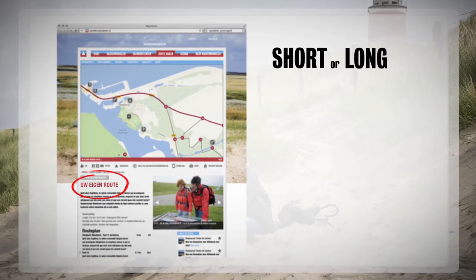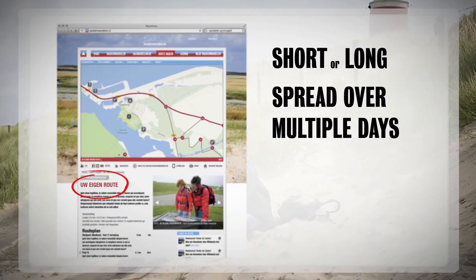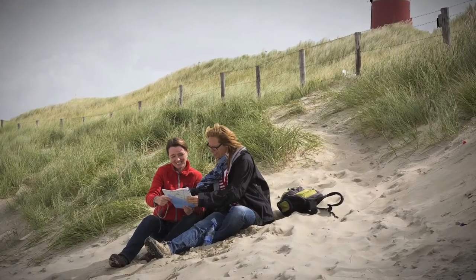Short, long or spread over multiple days, you will always enjoy a walk that suits you best.